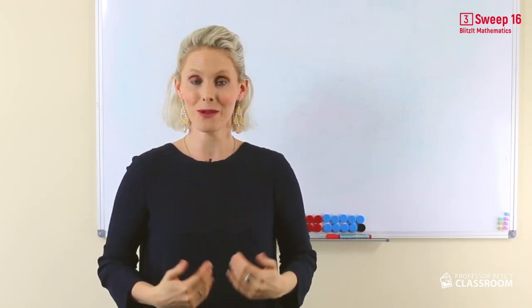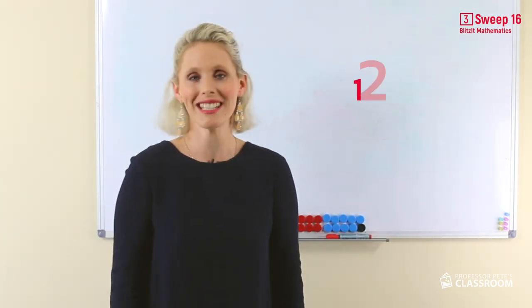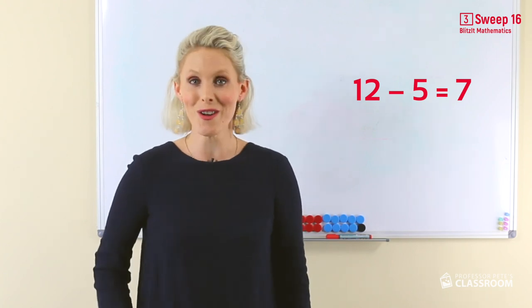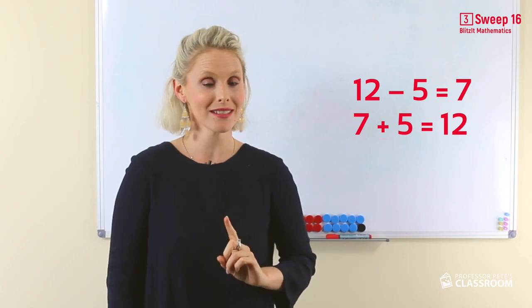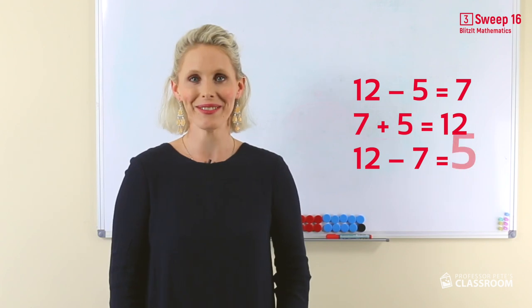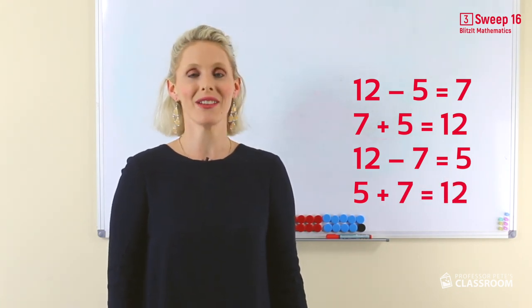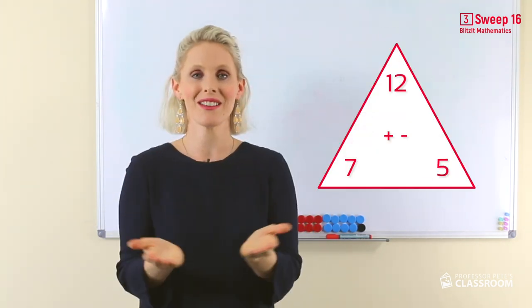The second remaining fact that you just gotta know is twelve take away five equals seven. That's right. And you know that seven add five equals twelve. Think about the turnaround. Twelve take away seven equals five. That's right, because five add seven equals twelve. Twelve, seven, and five go together, and they are in our number fact family.